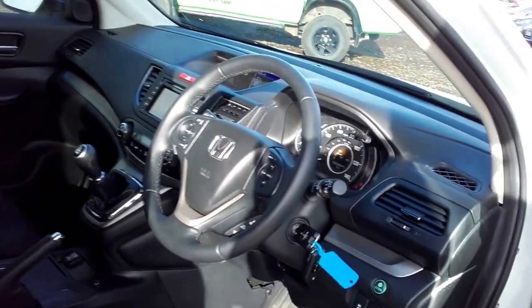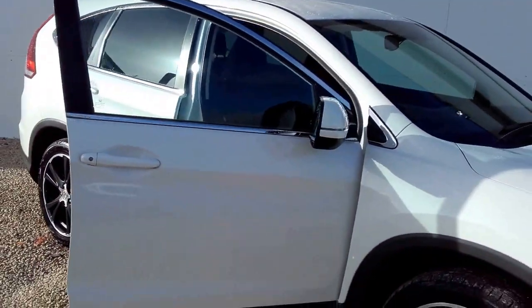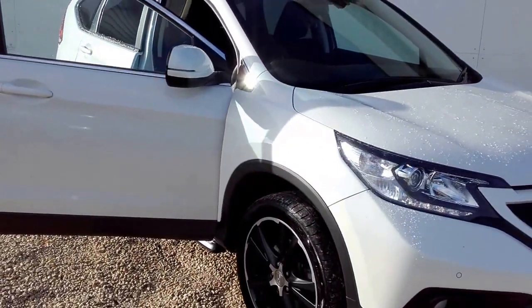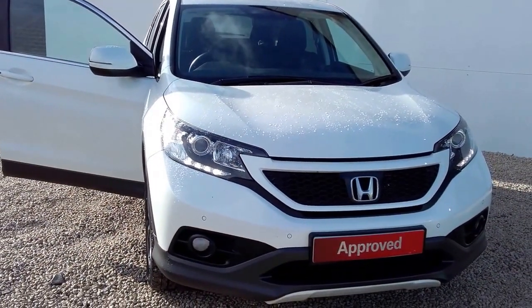If you'd like to arrange a viewing or a test drive of this particular CR-V White Edition, then please don't hesitate to contact Phoenix Honda on 0141 842 1011. Thanks for watching.